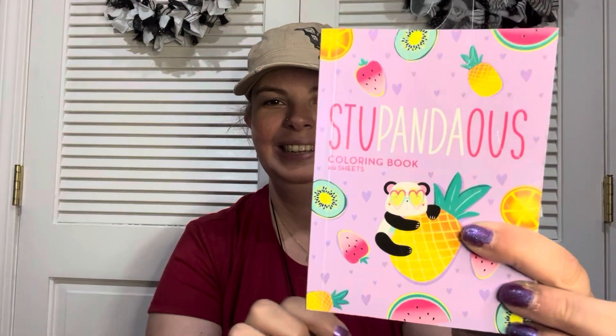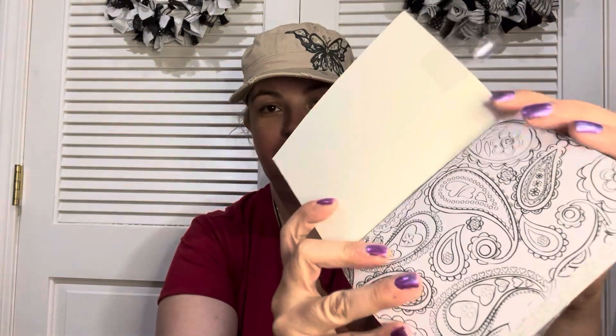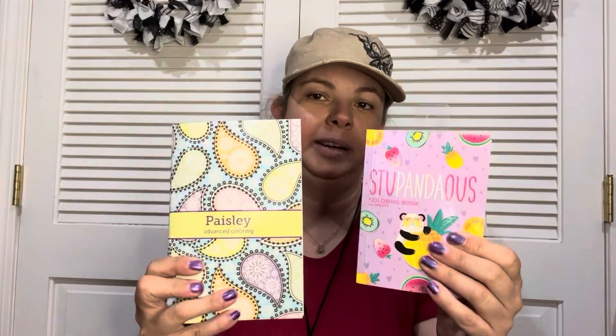The next thing I found was this Stupendous coloring book — it's got a panda. This one also has a paisley print. It's really small but it's got a ton of pages. I went through it and thought it was adorable. It's a little bit smaller than the other one but it's thicker — it definitely has more pages.